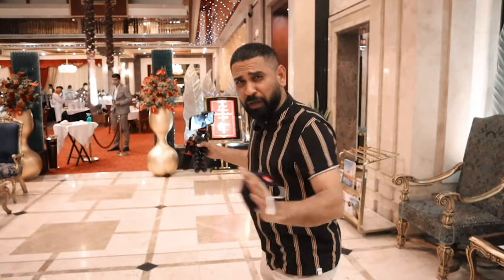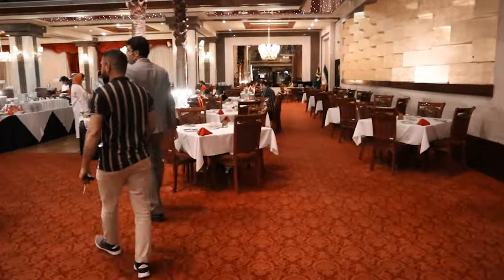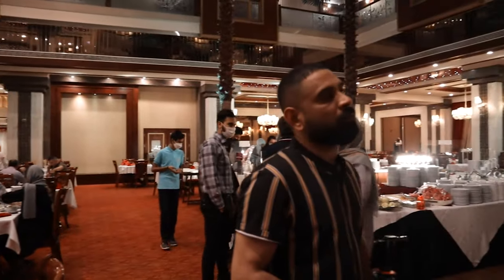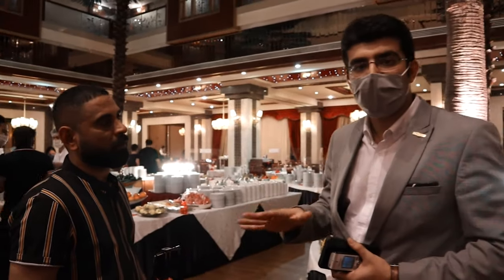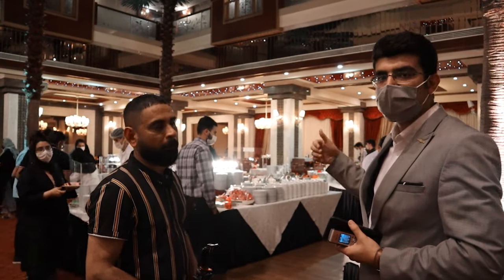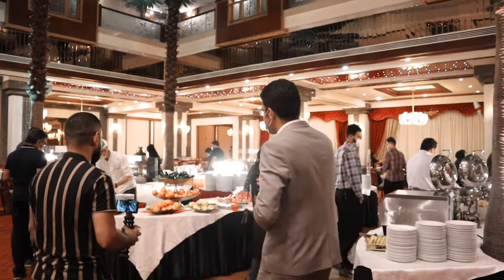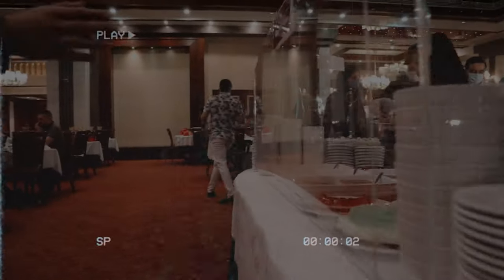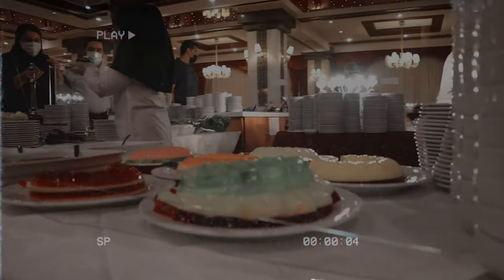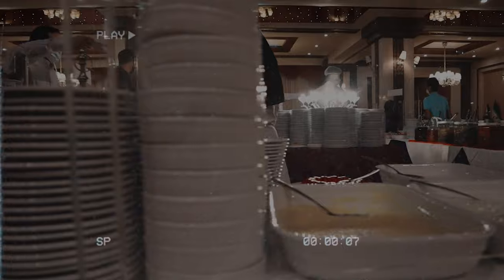It is a very big restaurant. In this restaurant, people can choose food from the menu, but we also have free buffets from the confectioners — foods, desserts, and everything. As you can see, there are fruits, desserts, and confectioners available.